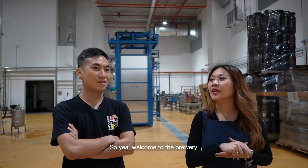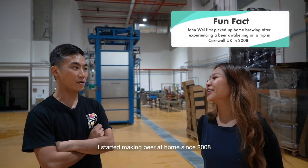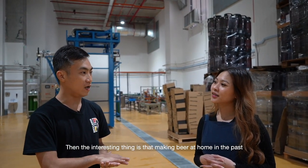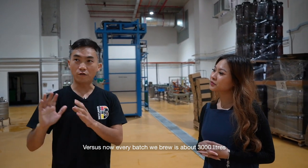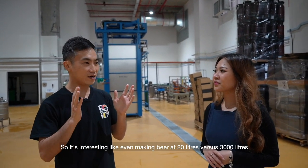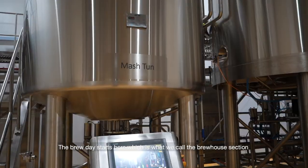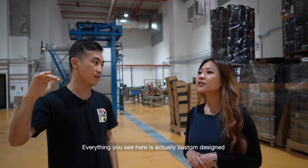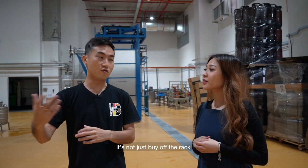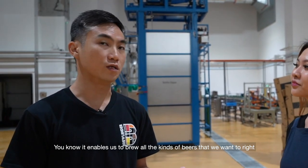Welcome to the brewery. What is interesting is I started first as a home brewer, right? I started making beer at home since 2008. Making beer at home back then — 20 liters at a time — versus now, every batch we brew is about 3,000 liters. It's about the same six to seven hours. The brew day starts here, which is what we call the brew house section. Everything you see here is actually custom designed — the design, the automation, the processes. It's not just off the rack; it's very much customized to how we make the beers, which enables us to brew all the kinds of beers that we want to.